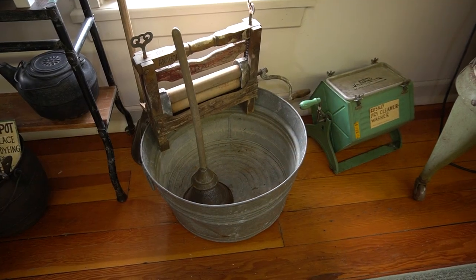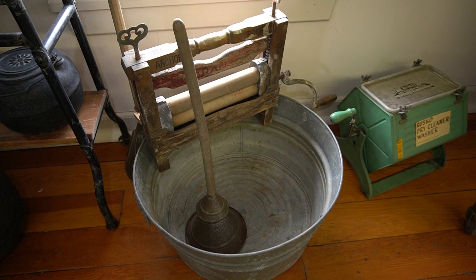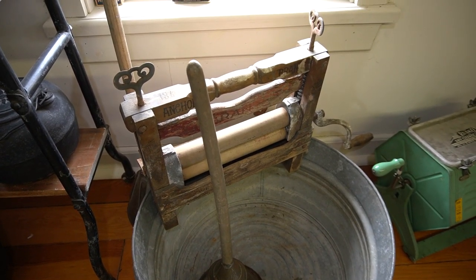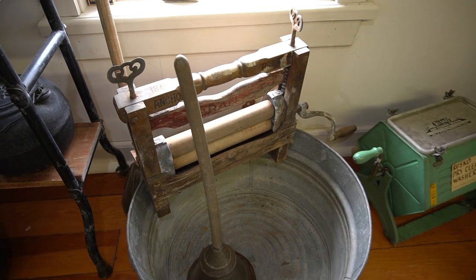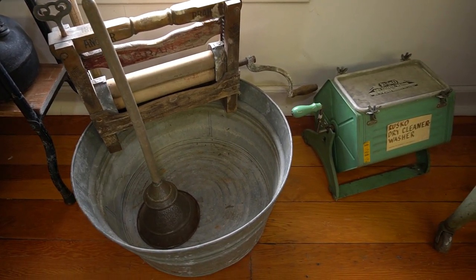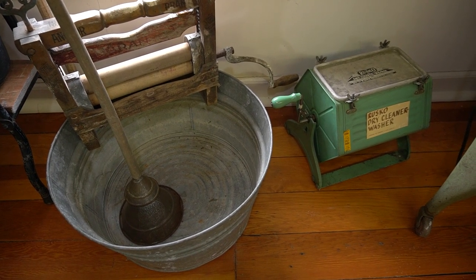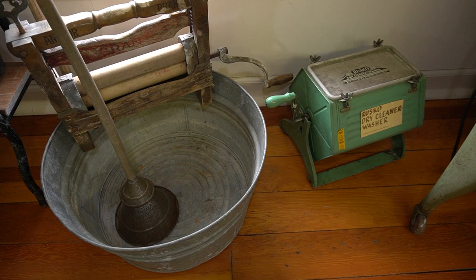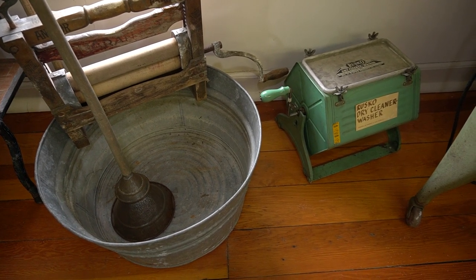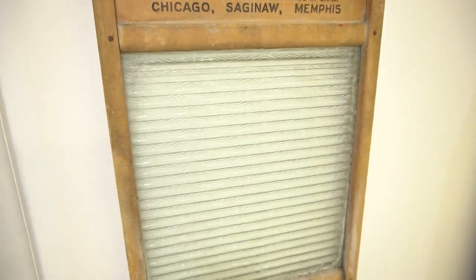Washing clothes and linens was probably the most labor-intensive weekly task. Monday was usually wash day. On Sunday night, the clothes would be sorted and put in tubs of warm water to soak. The next morning, the clothes — first the delicates and whites, then the calicos and ginghams, followed by the woolens — would be put into a hot suds bath and washed by rubbing the article against the washboard or using a plunger.